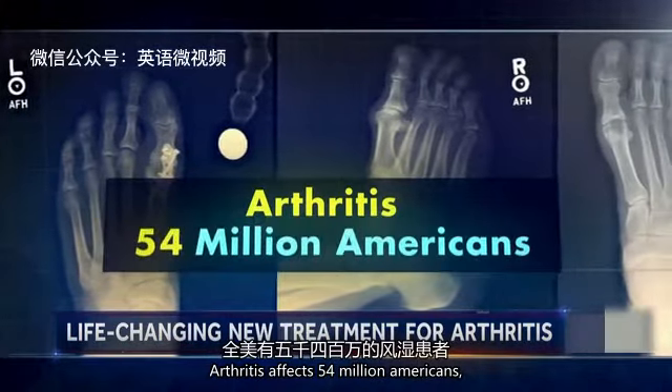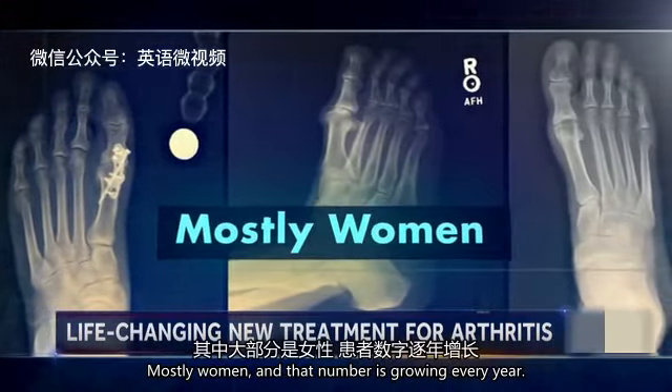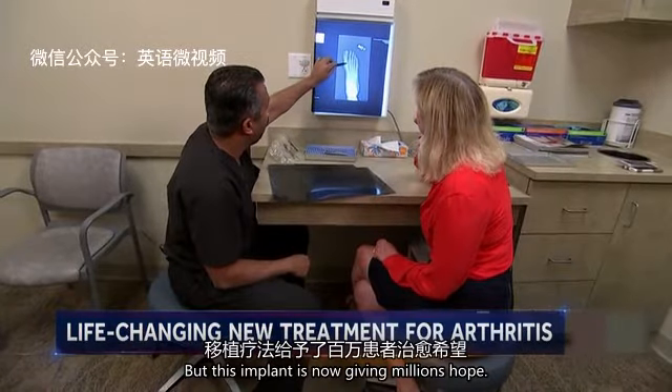Arthritis affects 54 million Americans, mostly women, and that number is growing every year. In many cases, doctors treat symptoms with painkillers. But this implant, a synthetic graft, is now giving millions hope.